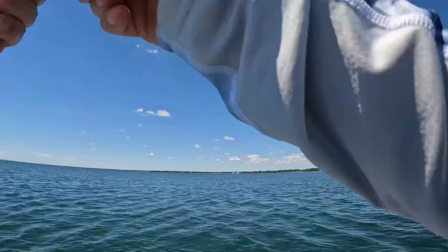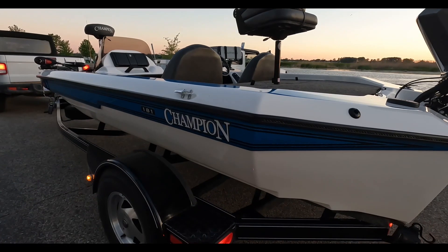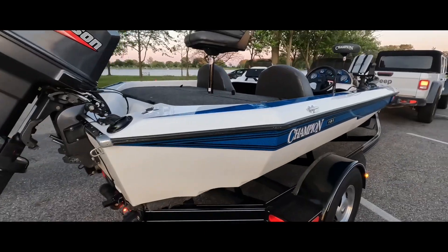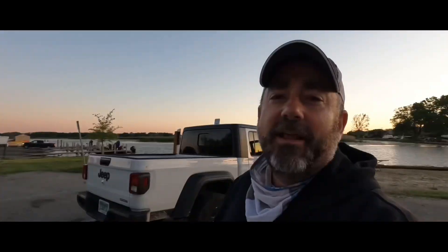Got him. That was on the fall that time. Hey everybody, live to fish out here with Owl's Nest Outdoors. We're going to get out here on the water, Lake St. Clair, and try to get some smallies down by the mile roads. Let's go.